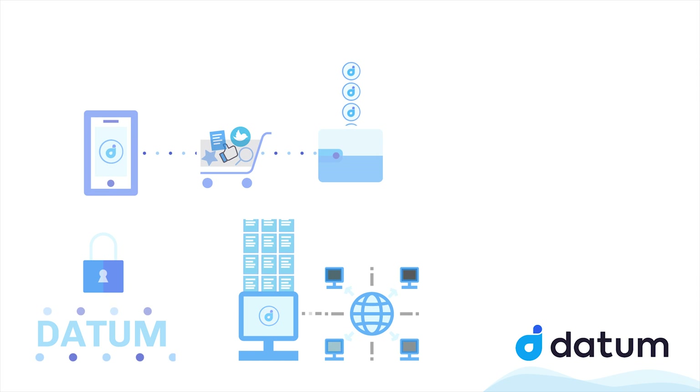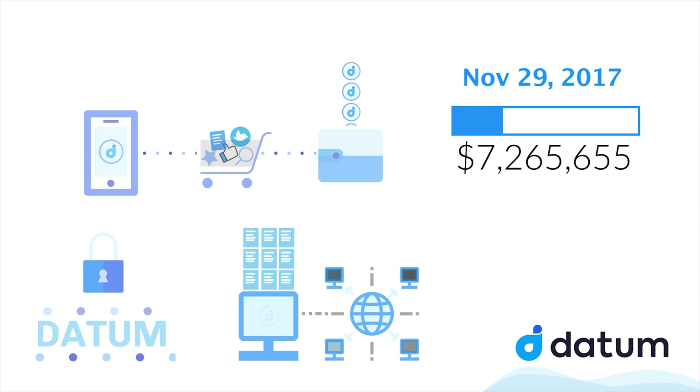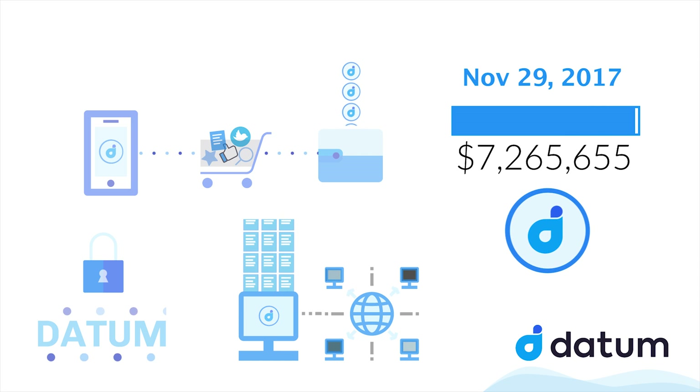The Datum token sale ended on November 29th of 2017 and raised a total of 7,265,655 worth of Ether from 2,726 contributors. The project is well-funded and will continue to grow and build this unique solution.